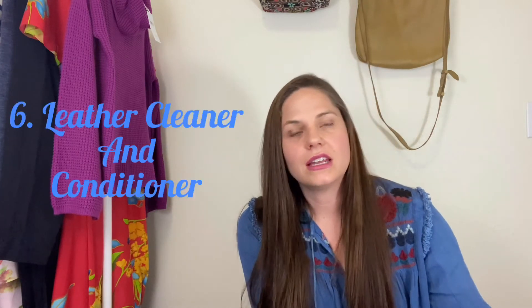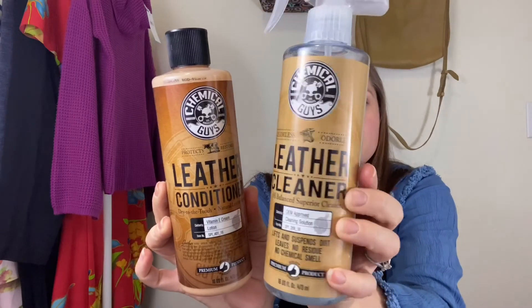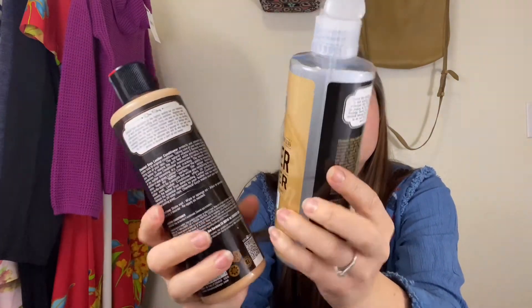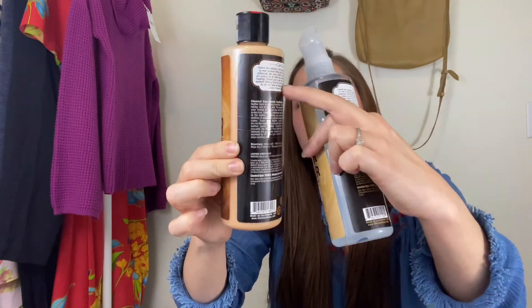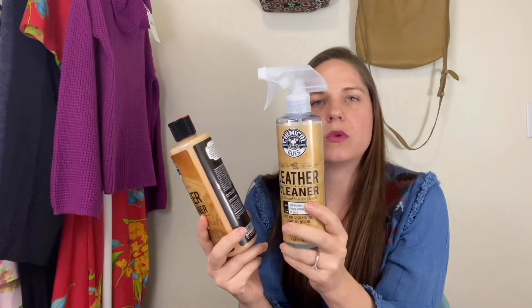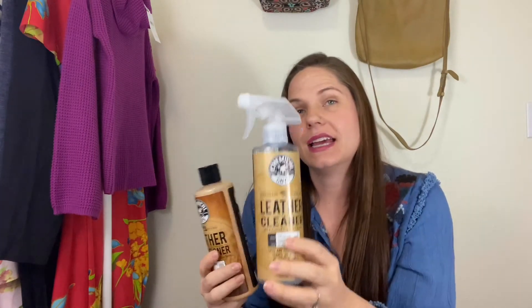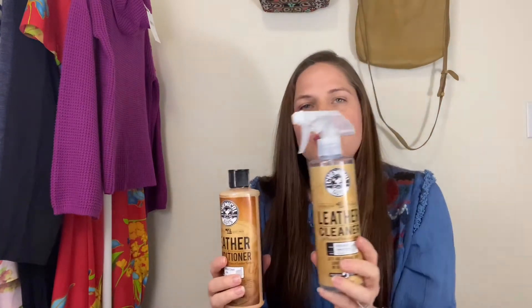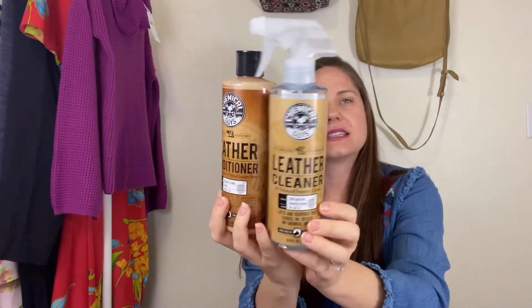I also have on hand a leather cleaner and leather conditioner by Chemical Guys, which I picked up on Amazon. This is the cleaner and this is the conditioner. I've had these for well over a year and have probably only gone about halfway through the cleaner and maybe a third of the conditioner. I like to use these for items that need a little more work — more conditioning, a deeper clean. The Wonder Balsam isn't going to take out a lot of stains, but this can on some leathers. It works great for leather bags and leather purses.